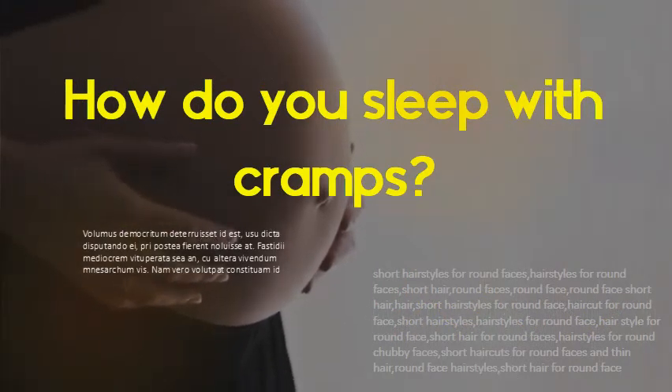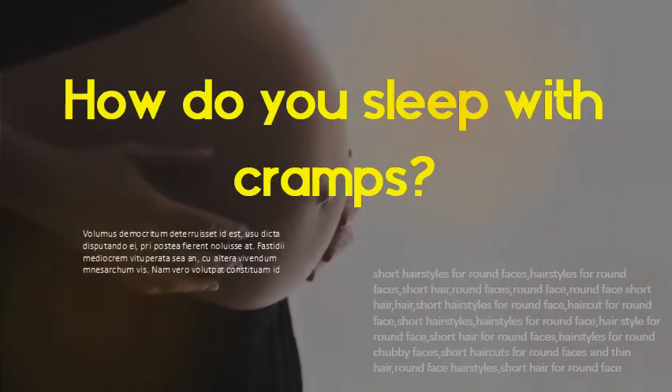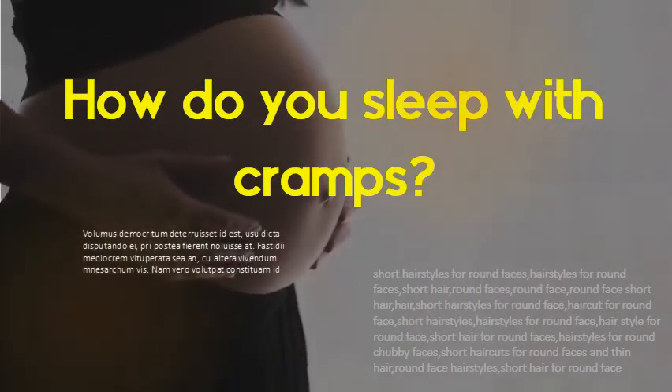How do you sleep with cramps? Sleep in the fetal position. If you're normally a back or stomach sleeper, try rolling to your side and tucking in your arms and legs.